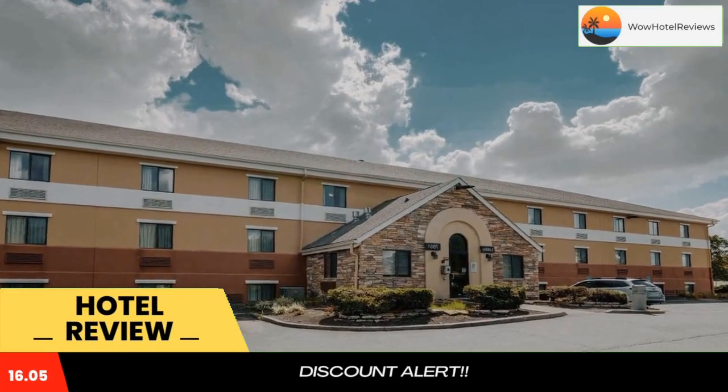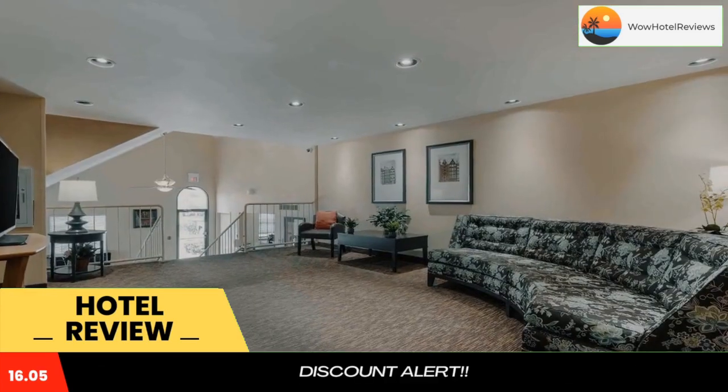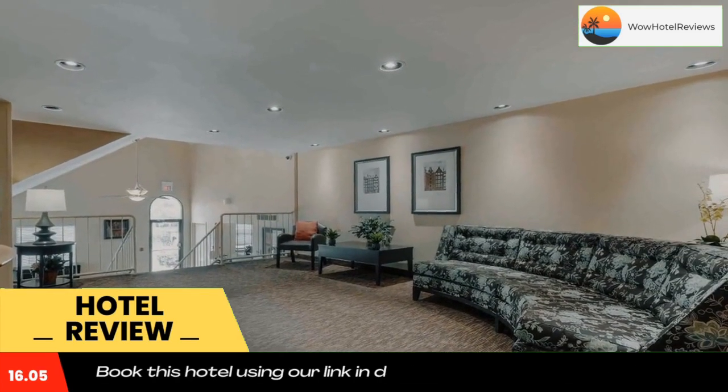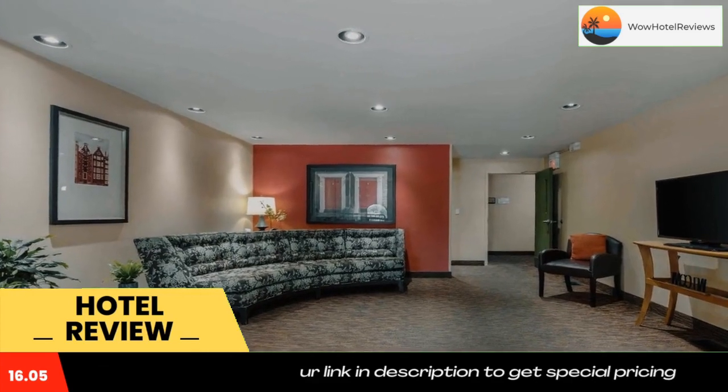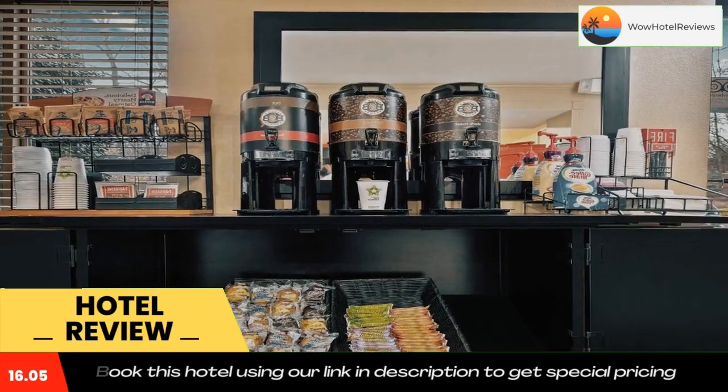This Extended Stay America Dayton South is located in Dayton and especially designed for longer stays, with all rooms featuring a fully equipped kitchen. The hotel offers free Wi-Fi and a 24-hour front desk.